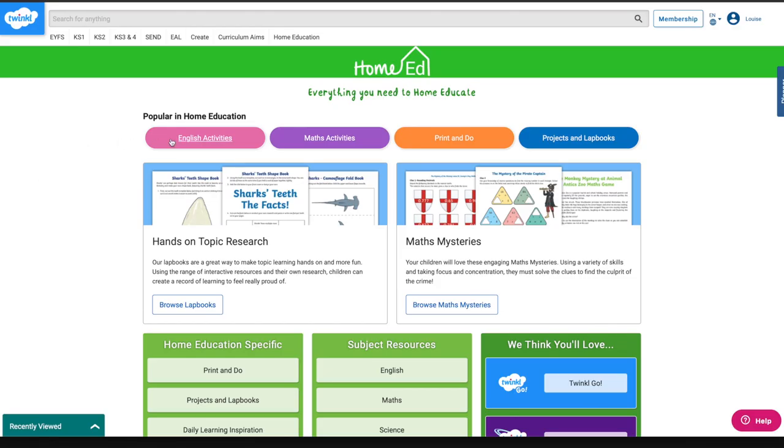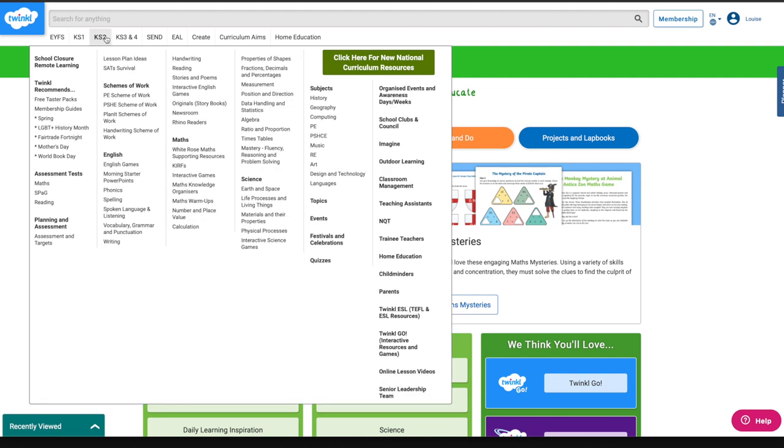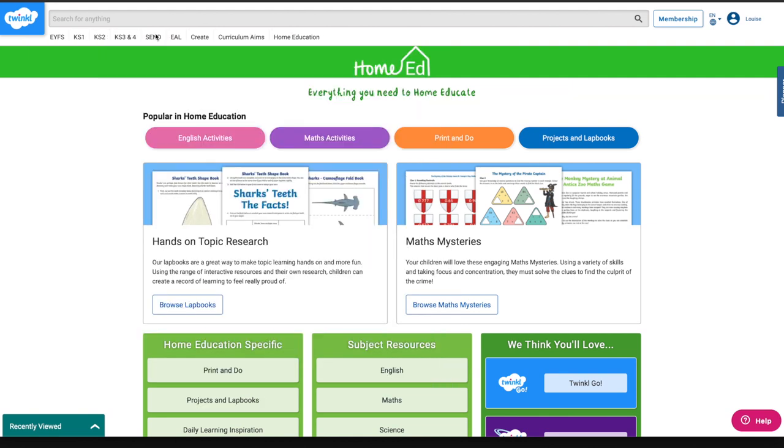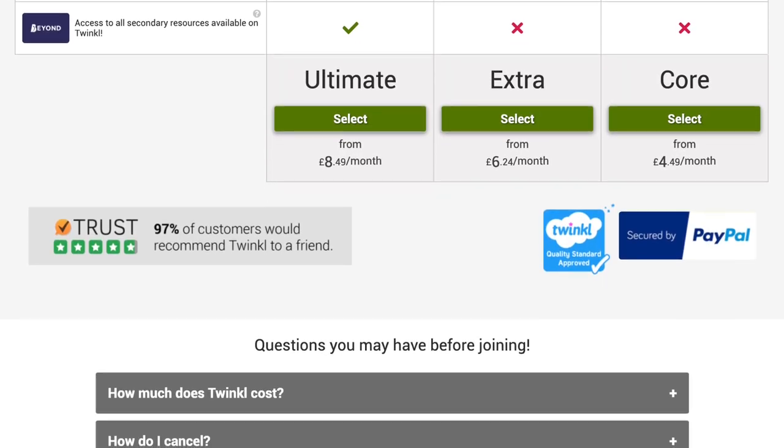Number one is Twinkle. Lots of you will already know about Twinkle, but for those of you that don't, Twinkle is an enormous resource for educational content ranging from early years learning all the way up to key stage 4. It's used by parents and also by teachers in mainstream schools, so lots of well-validated content on there. There are plenty of free resources and subscriptions ranging from about £4 to about £9 a month. Twinkle was one of the very first things we purchased when we started home educating and we haven't looked back since.